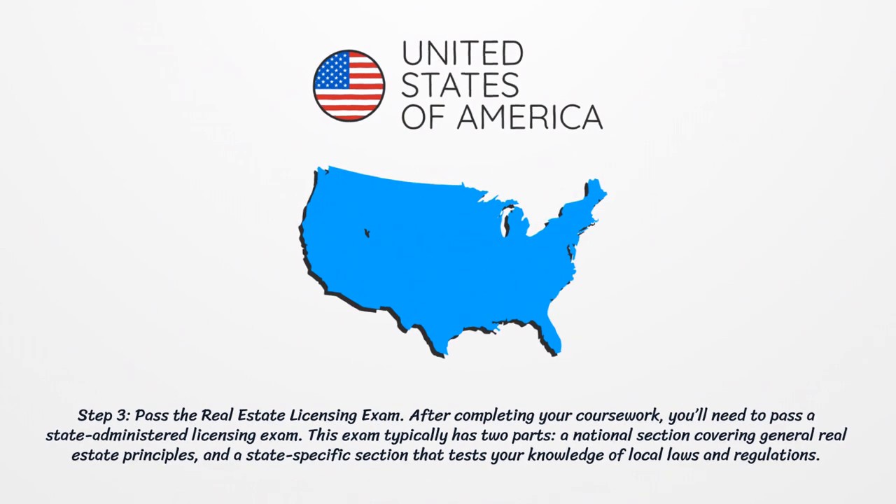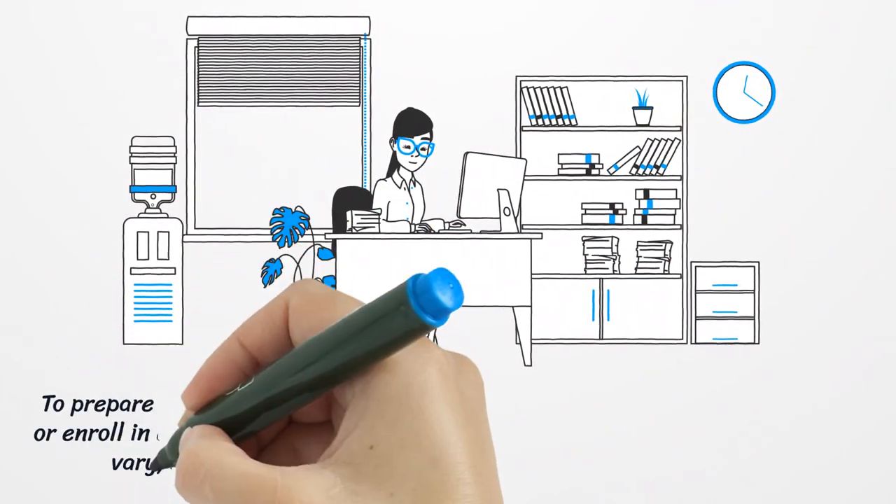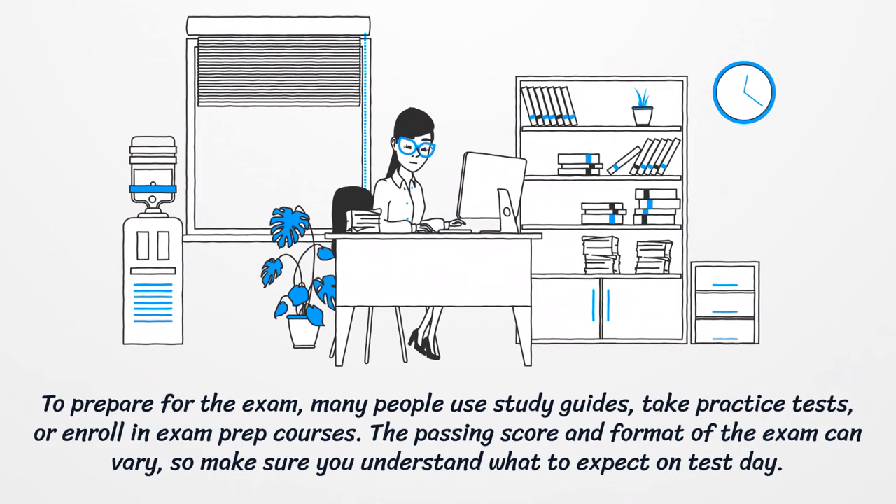Step three: pass the real estate licensing exam. After completing your coursework, you'll need to pass a state-administered licensing exam. This exam typically has two parts: a national section covering general real estate principles, and a state-specific section that tests your knowledge of local laws and regulations. To prepare, many people use study guides, take practice tests, or enroll in exam prep courses.